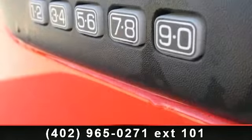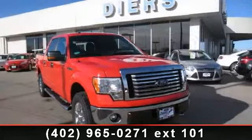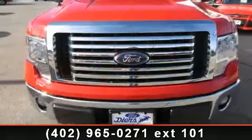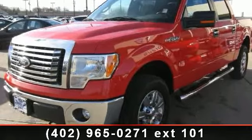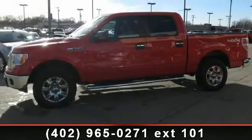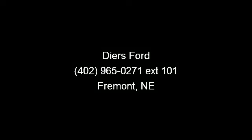Let us put you in the driver's seat today. Call or click to contact our dealership. Checkvallen.com. I'll see you soon.